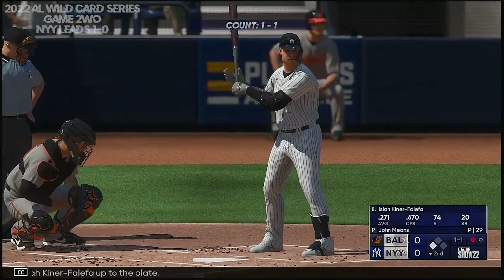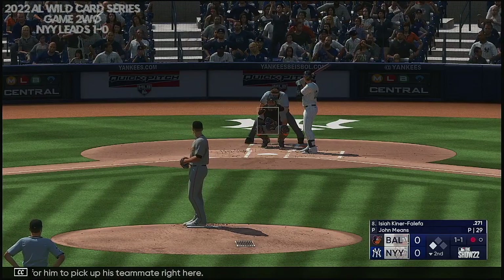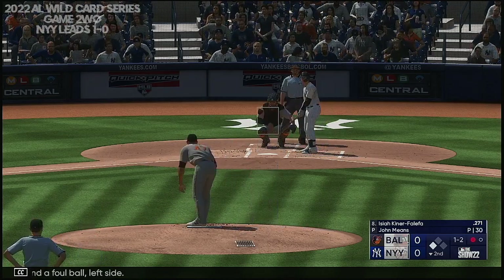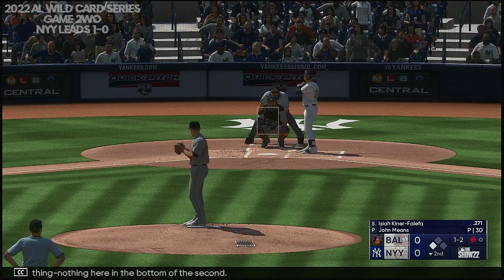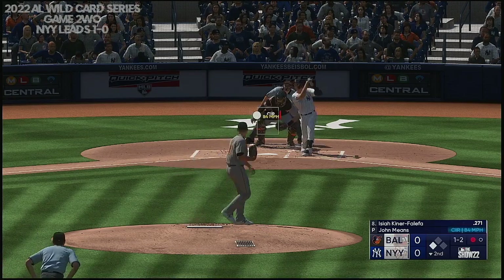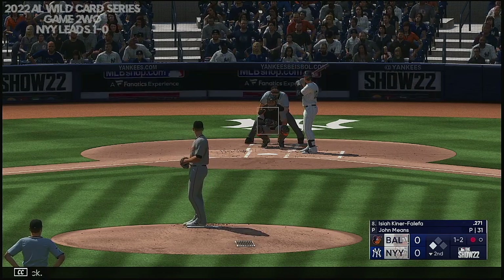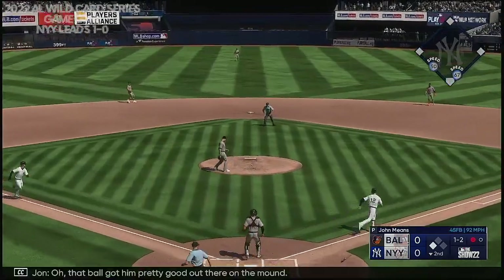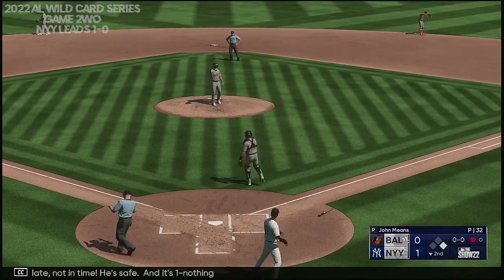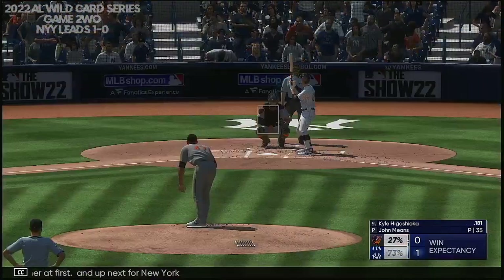Isaiah Kiner-Falefa up to the plate — a big opportunity for him to pick up his teammate right here. Here comes the pitch, a foul ball left side. Next offering is foul back. That ball got him pretty good out there on the mound — play at the plate, not in time, he's safe. And it's 1-0. One gone, runner at first. Up next for New York, Kyle Higashioka.